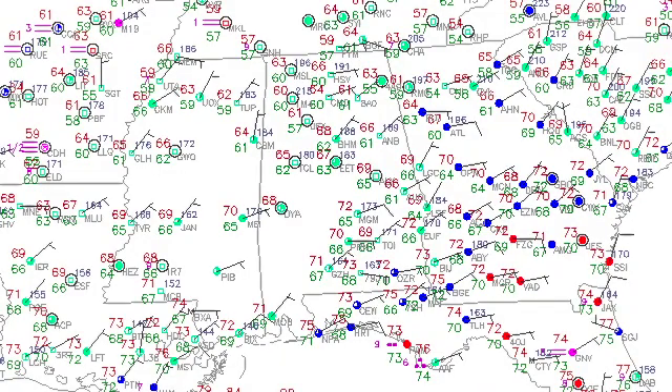Temperatures across the area this morning are generally in the mid and upper 60s across central Alabama. Once again we're seeing the wind flow bringing that easterly flow down around the southern end of the Appalachians, thanks to the high pressure off to our northeast. But that should be weakening somewhat today.